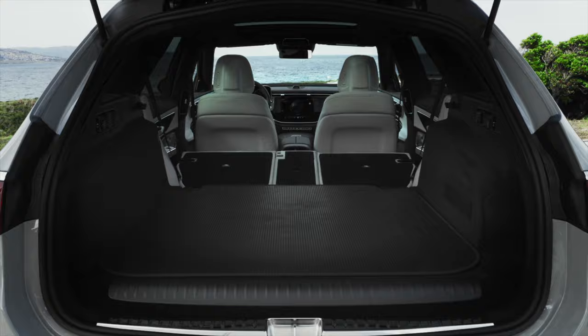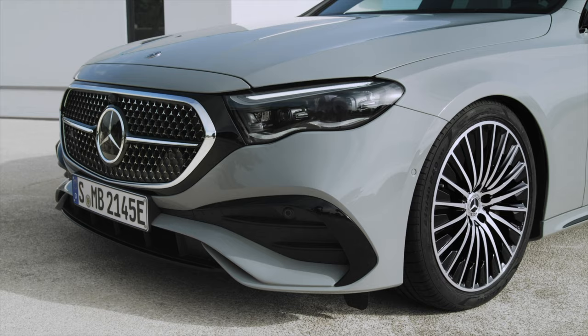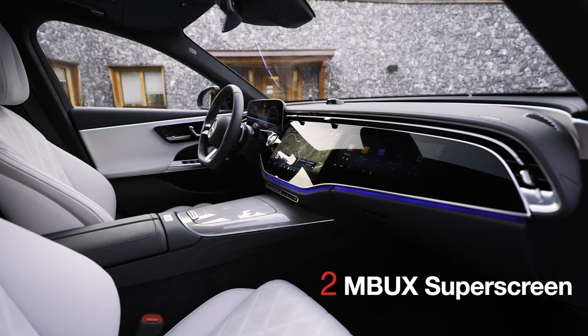The car features a dynamic rear design with a sleek, modern front that includes a black panel-like surface connecting the radiator grille with the headlamps. 2. MBX Superscreen. The dashboard includes the MBX Superscreen,